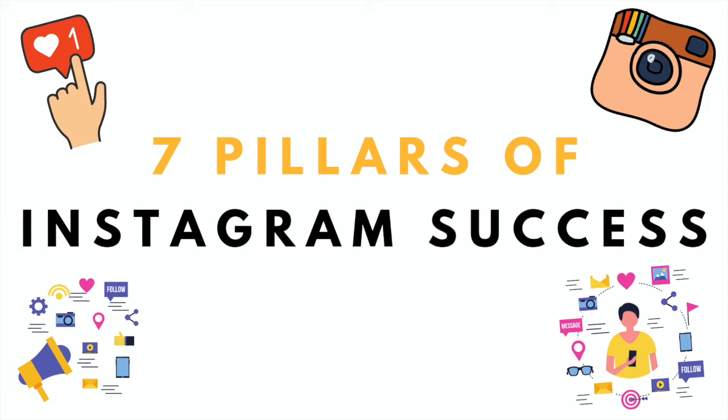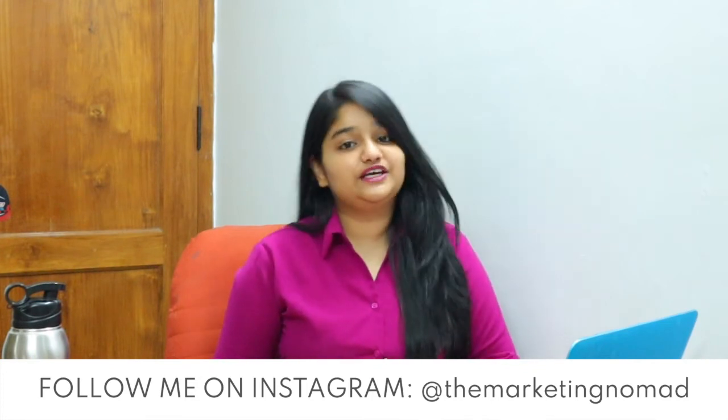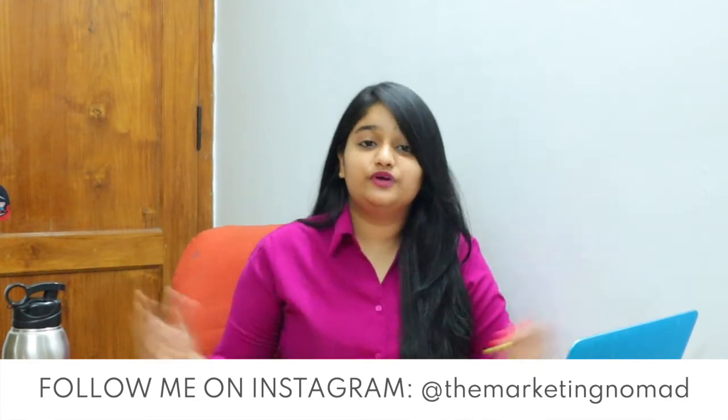Welcome to the Marketing Nomad Show, the fun place for all things Instagram, where I also share my entrepreneurial journey, some of my lessons, wins, and challenges along the way, so it can inspire you to get started and grow on Instagram as well. Welcome to episode number 26. I'm your host, Prit.